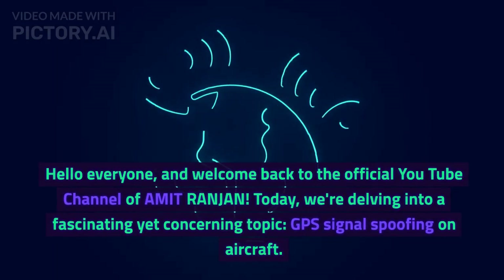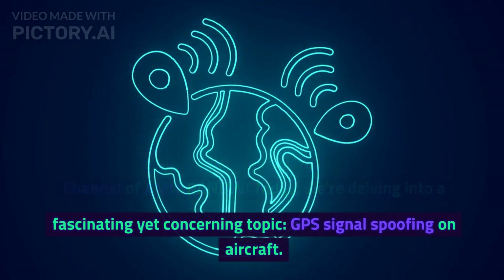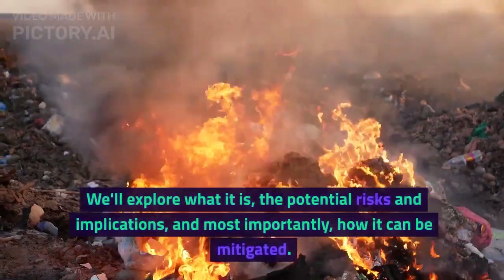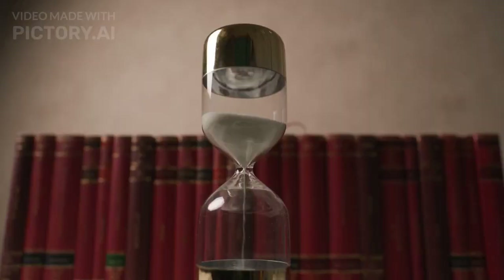Hello everyone, and welcome back to the official YouTube channel of Amit Ranjan. Today, we're delving into a fascinating yet concerning topic: GPS signal spoofing on aircraft. We'll explore what it is, the potential risks and implications, and most importantly, how it can be mitigated. So, if you're ready to learn, let's dive right in.